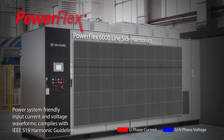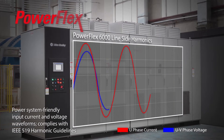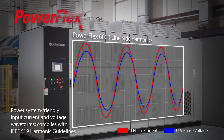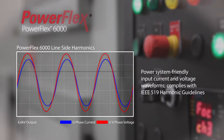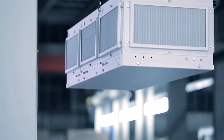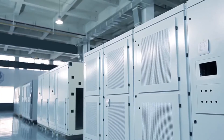An integrally mounted multi-purpose isolation transformer helps ensure low line-side harmonics and improve asset utilization in your critical applications. This high-efficiency transformer and eco-design main cooling fans help improve overall efficiency which increases your return on investment.